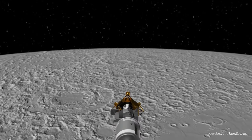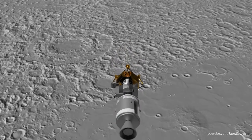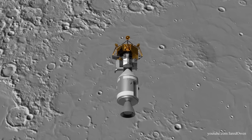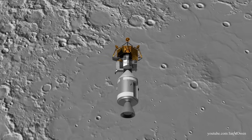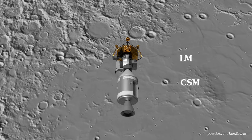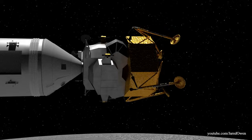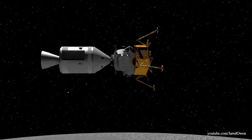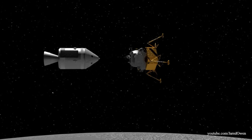Now it's time for the main event. When the astronauts are ready, two of them get into the lunar module and get ready to land on the Moon. One of them stays behind and continues to orbit the Moon. The lunar module was usually just called the LEM, and when the command module and service module were together they were referred to as the CSM. The LEM extends its legs, and after making sure everything checks out, the LEM separates from the CSM.